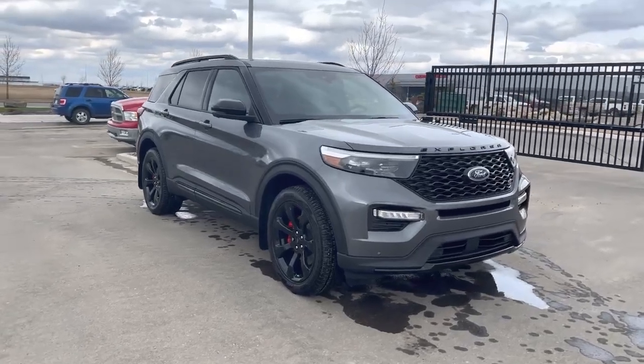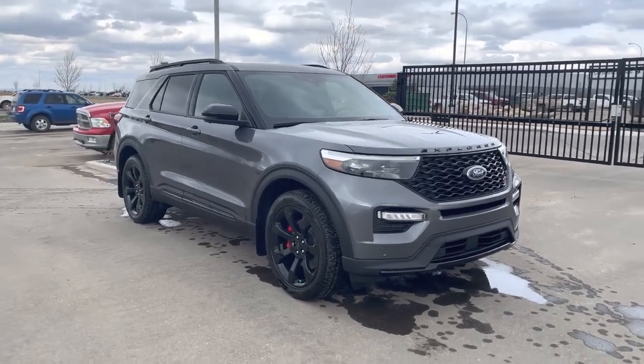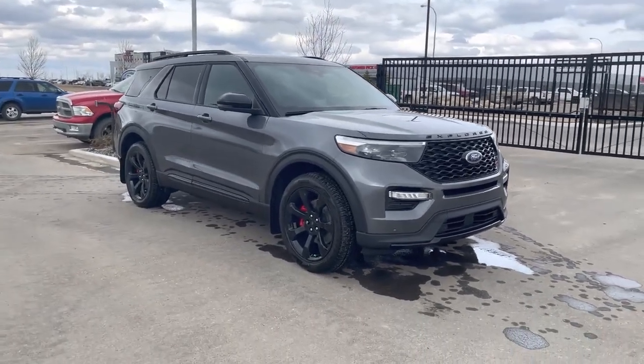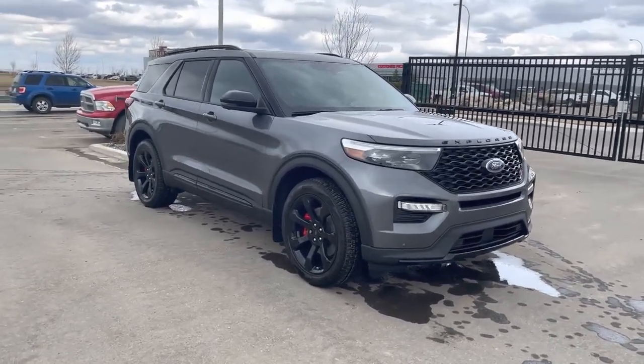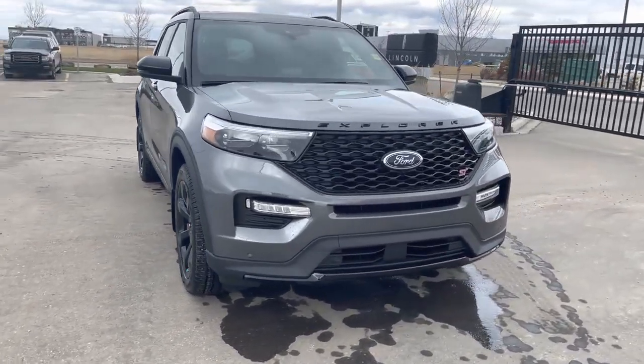Hey everyone, today we have this 2023 Ford Explorer ST. It is in carbonized gray. The ST is the highline sports package from Ford, giving you all kinds of performance features. Let's check it out together.